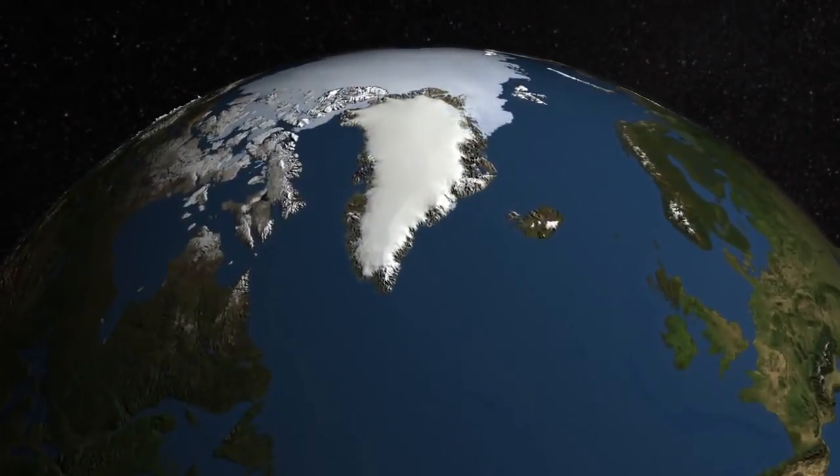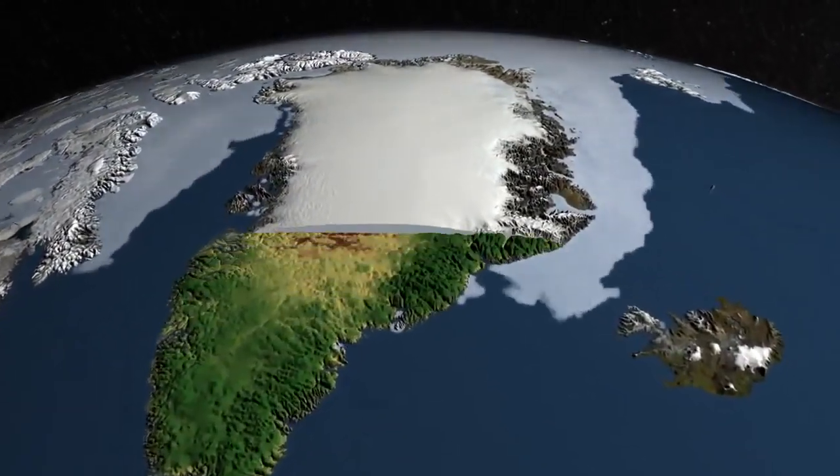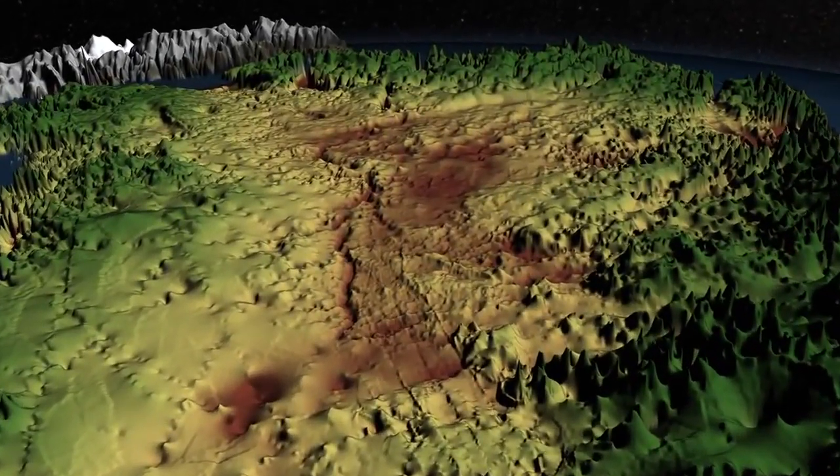Buried under a mile of ice, it's never been seen by human eyes. But using ice-penetrating radar, scientists have discovered a giant canyon carved into Greenland's bedrock.